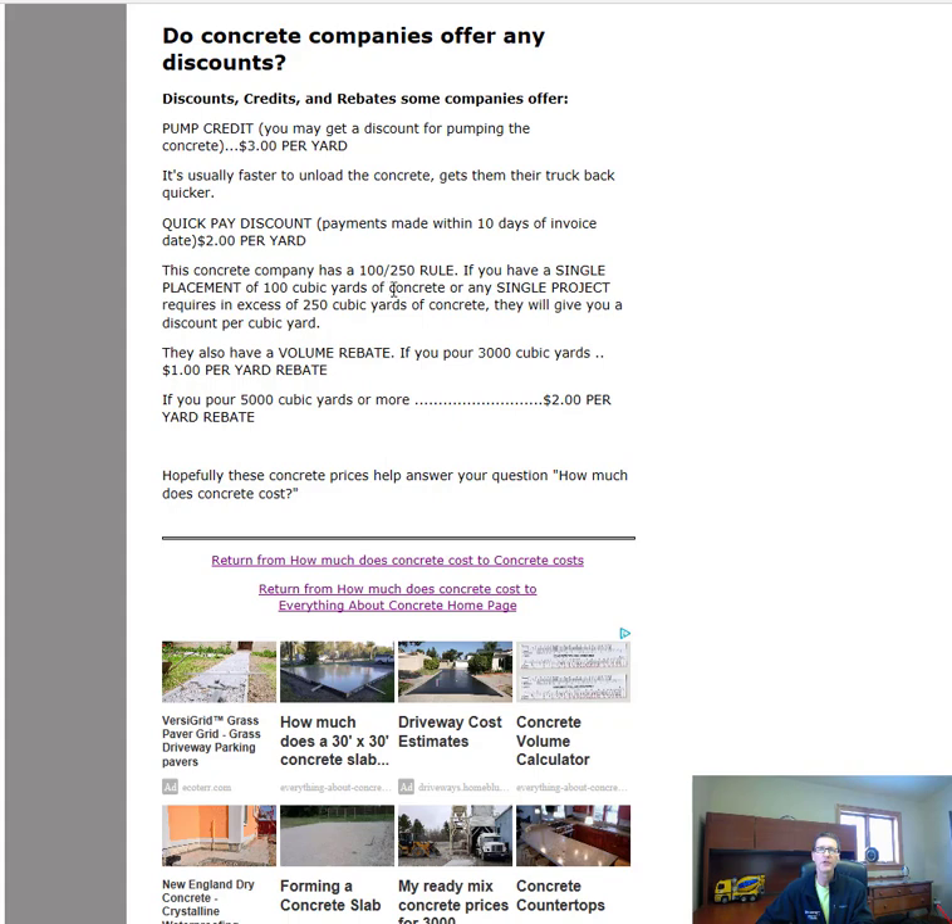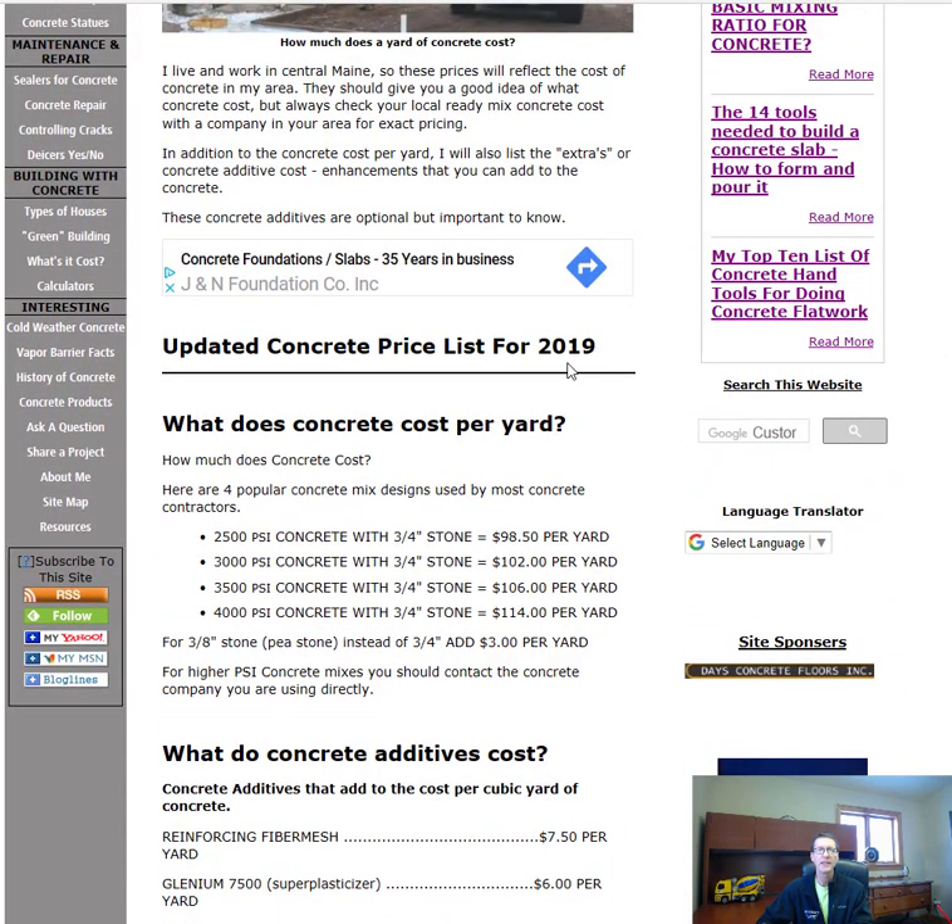Some companies also have a 100/250 rule — if you have a single job of 100 yards or a single project of 250 yards, you may get a per-yard discount. There's also a volume rebate based on total yards purchased in a year: pour 3,000 cubic yards and get $1 per yard back at year end; pour 5,000 yards or more and get $2 per yard. That's how much concrete costs — specifically for 2019 per cubic yard. Thanks, and we'll see you on the next video!